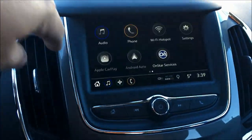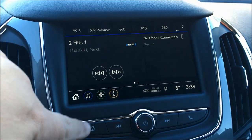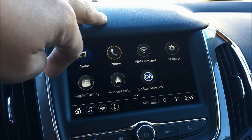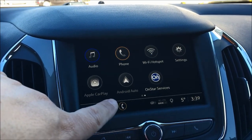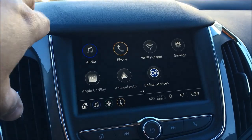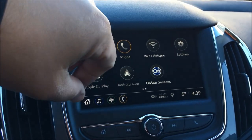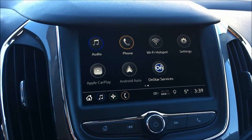Looking at the infotainment system — this is a screen a lot of people are going to be looking at. You've got a new split-screen dual view display. You can access audio, XM radio, and slide over to Apple CarPlay or Android Auto. If your iPhone or Android phone is plugged in via USB, the screen turns into your phone interface, giving you the familiarity of your own device. You've also got 4G LTE Wi-Fi, outside temperature sensor, and you can have multiple phones and tablets connected via the Wi-Fi hotspot.